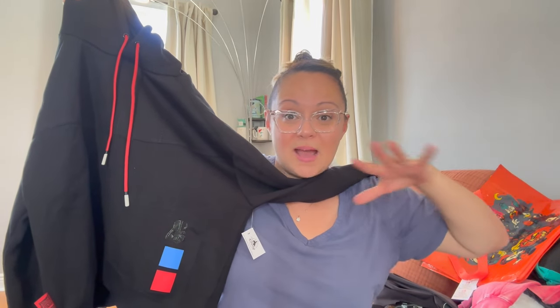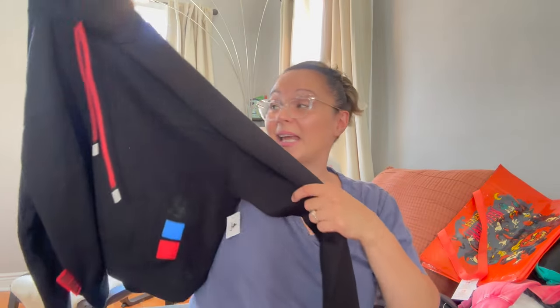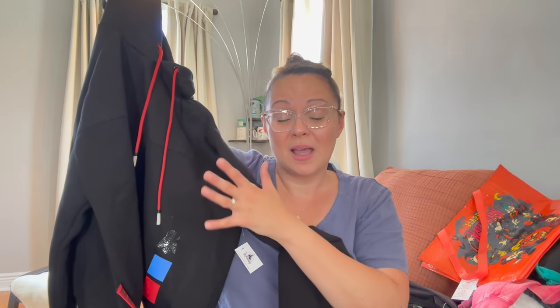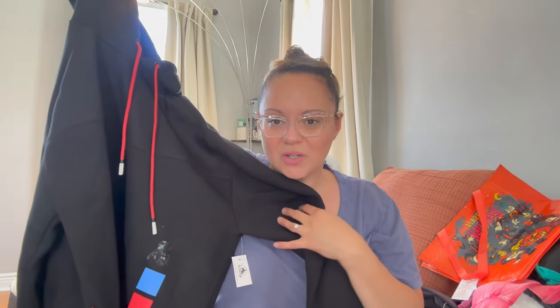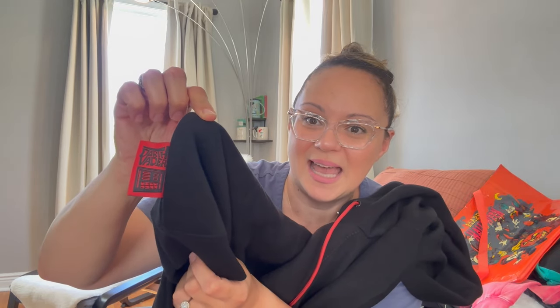I found this awesome hoodie while we were doing the Tron ride — they have that whole futuristic section and a Star Wars section. I saw this cropped hoodie and thought it was so cool to cosplay for Halloween — I could just wear black leggings or black jeans, put this on, do some dark makeup and feel like I'm cosplaying as a Darth Vader-ish character. When I purchased it I didn't even notice it actually says 'Darth Vader' on a red tag, which is really cool.